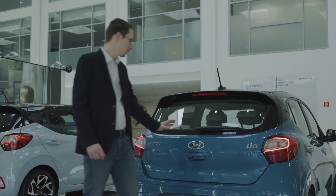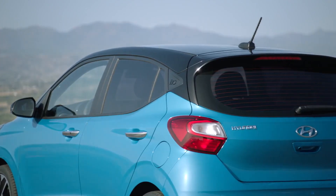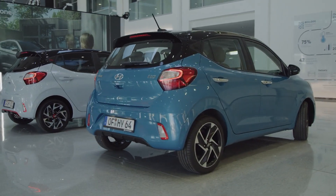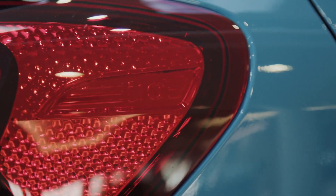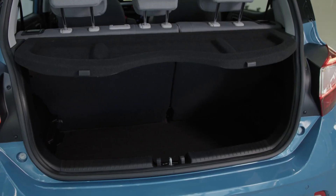The rear shows an embracing gesture to emphasize the visual width of the i10. The newly designed tail lamps are now also available with an LED signature. With 252 liters of space, the boot of the i10 is one of the largest in the segment.